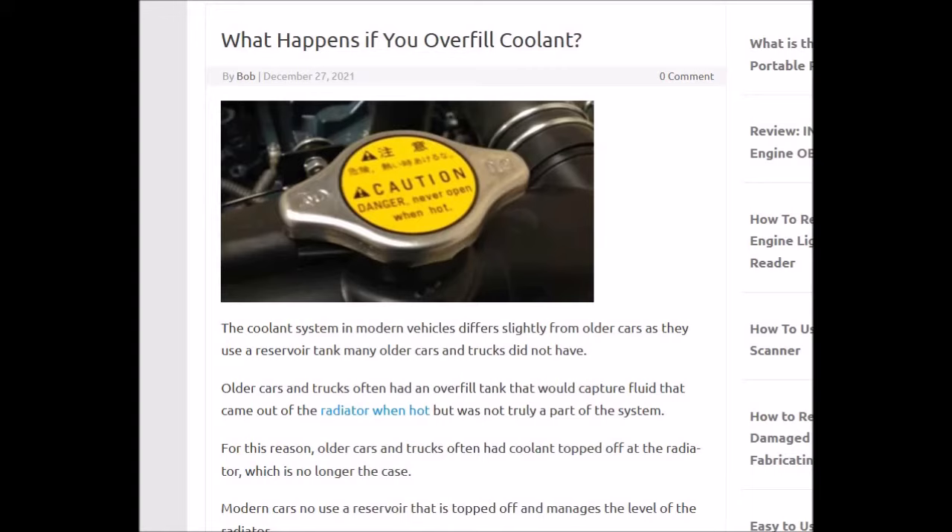The radiator cap has a set pressure point — it has a spring inside. It has a set pressure point that it's supposed to open and let fluid out so that it doesn't cause any damage or blow out something else, like the radiator or some other component. So the radiator cap, when it's working properly, will have a set pressure.